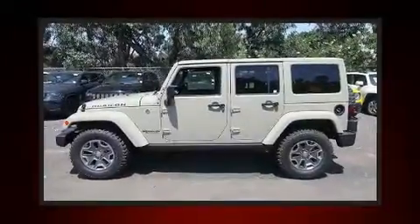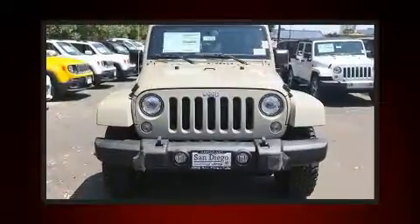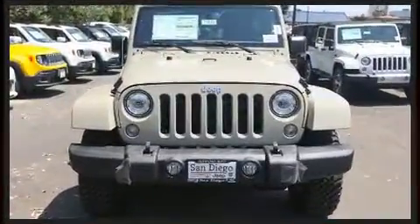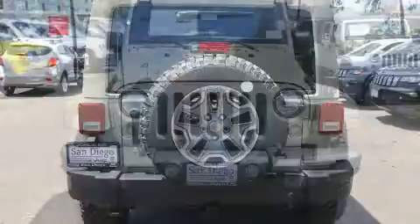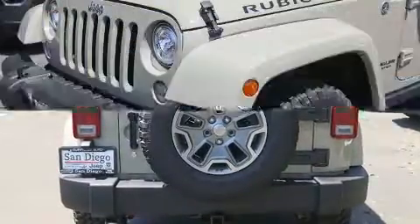The 2017 Jeep Wrangler Unlimited features four-wheel drive capabilities, a durable automatic transmission, and a refined six-cylinder engine. Comfort and convenience were prioritized, as evidenced by amenities such as a rear window wiper, heated seats, a trailer hitch, and voice-activated navigation.